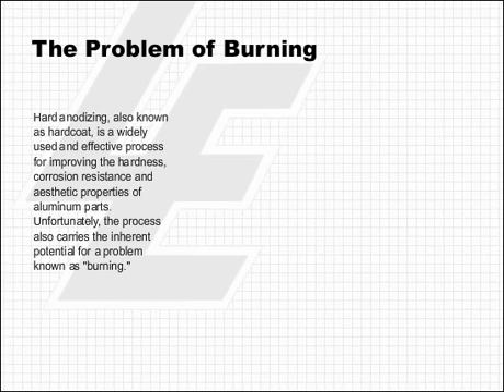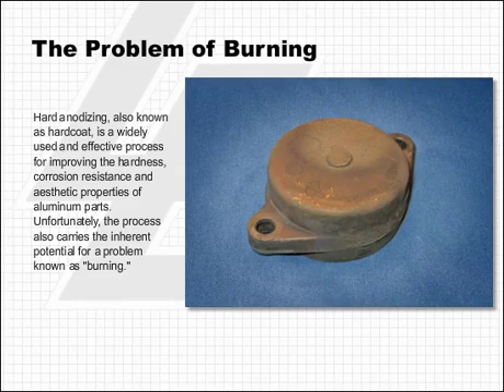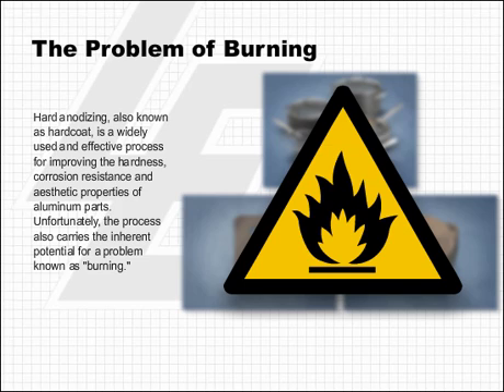Hard anodizing, also known as hard coat, is a widely used and effective process for improving the hardness, corrosion resistance, and aesthetic properties of aluminum parts. Unfortunately, the process also carries the inherent potential for a problem known as burning.